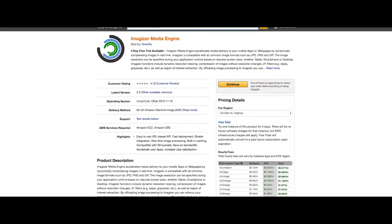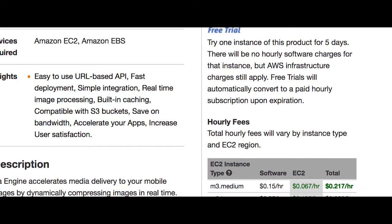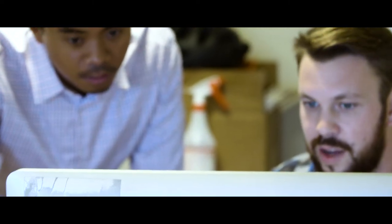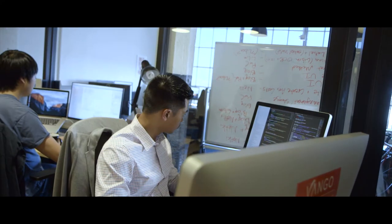Buying from the AWS Marketplace makes it really simple to evaluate software because of the one-click evaluation, the simple pricing, and the security you get with using something on top of the AWS ecosystem. By buying software off the AWS Marketplace, we can build product faster and hopefully bring in more revenue and help us grow as a company.